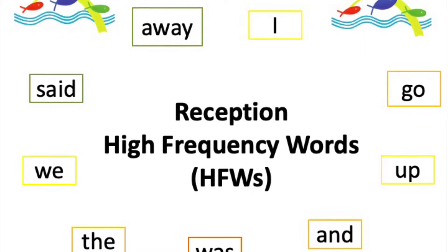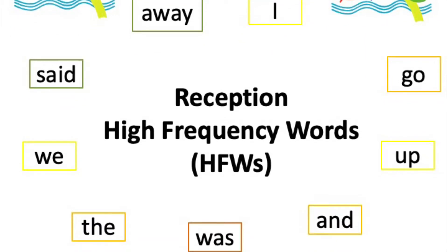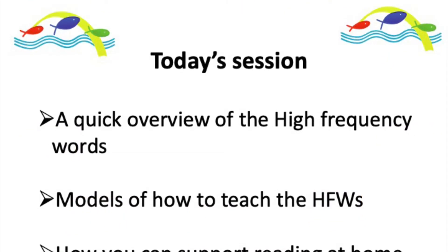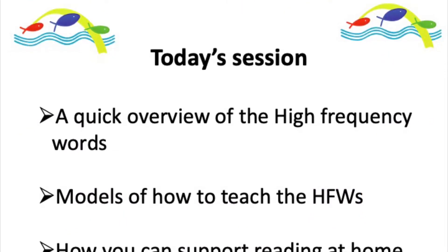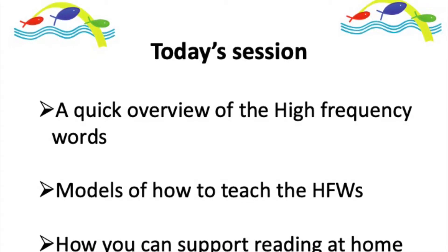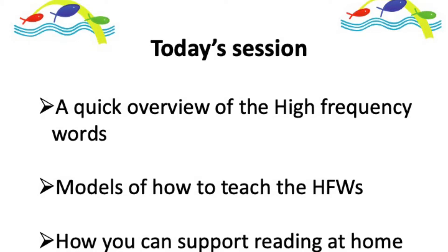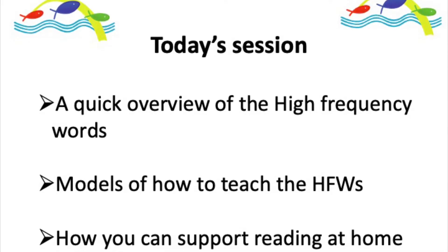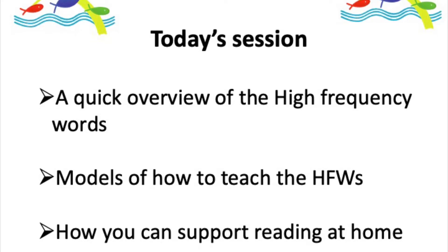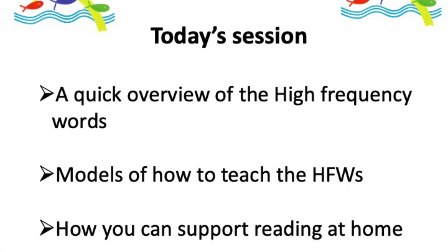Welcome to this short presentation on reception high frequency words. What we're hoping to do in today's session is give you a quick overview of the high frequency words that we use in reception, show you models of how you can help with teaching your child the high frequency words, and also how that can feed into supporting reading at home.